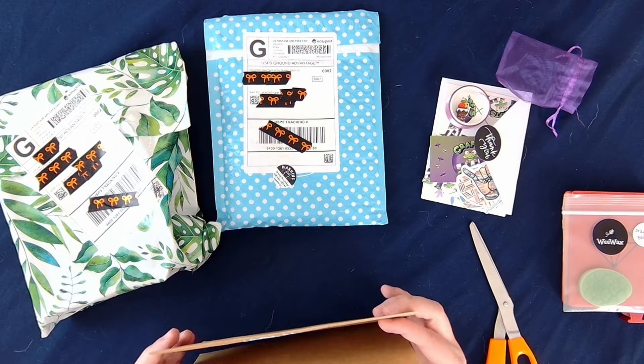Up next is this package from Sports Designs by Abigail Marie. I absolutely love Abigail's stuff and I'm excited. Unfortunately USPS did not treat things nicely here apparently.